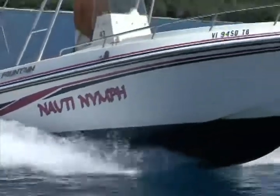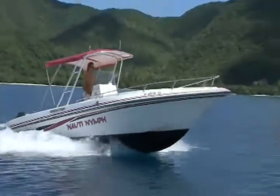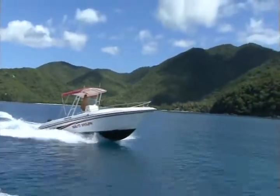Rent your own Naughty Nymph Powerboat and visit all the British Virgin Islands, St. Thomas and St. John in one day.